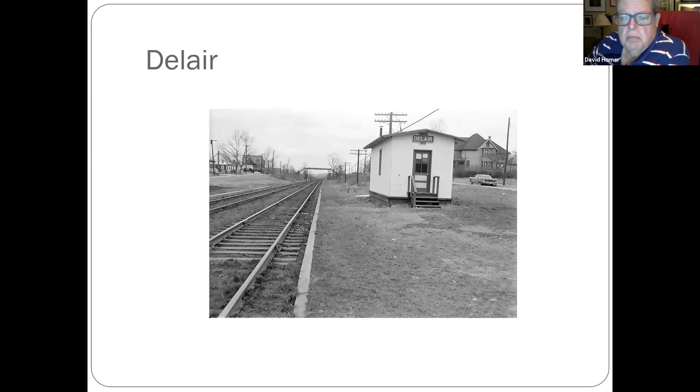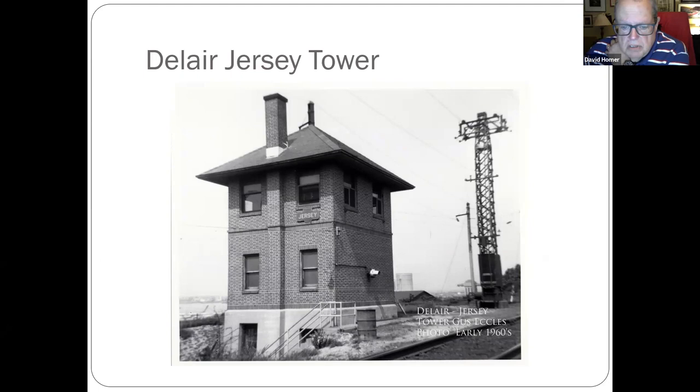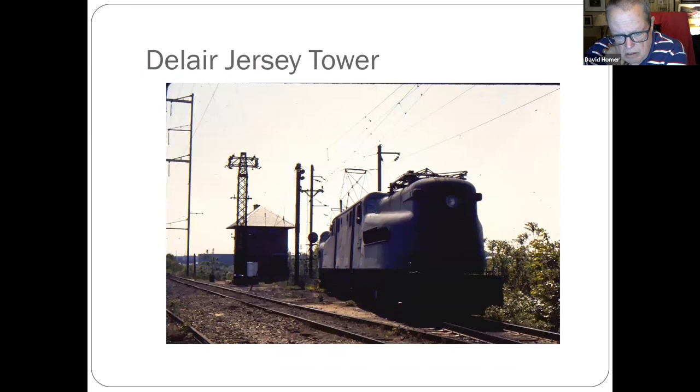Del Air — right now to our back is one of the new Pennsauken transportation centers, but this was in Del Air. The Jersey Tower was the tower when you came off this side of the Del Air bridge. Shot of a GG1 — you'll never see that again. That was a Conrail train coming out of Pavonia Yard heading across the bridge. The overhead wire is no longer there; the GG1s are just a memory.